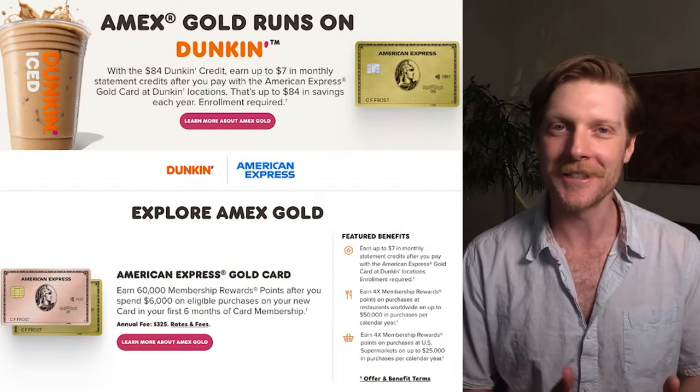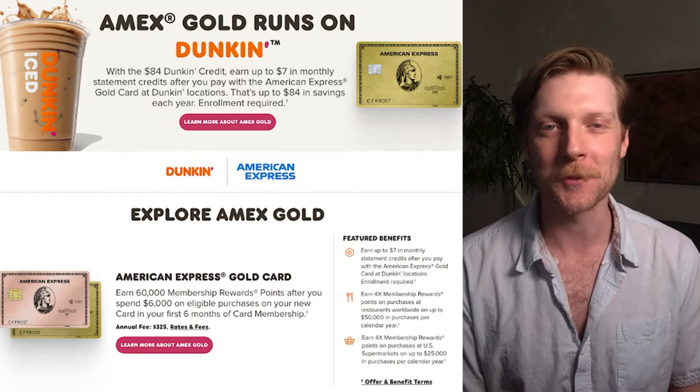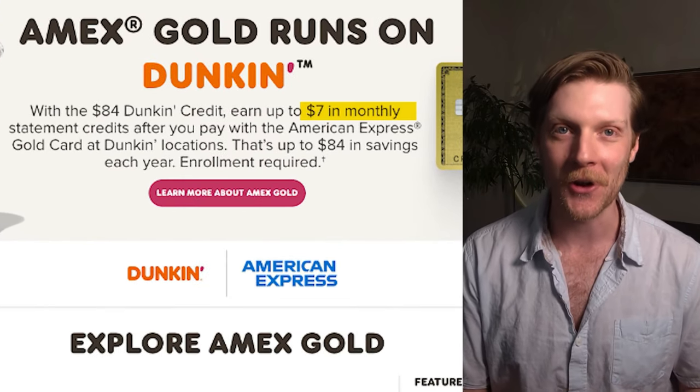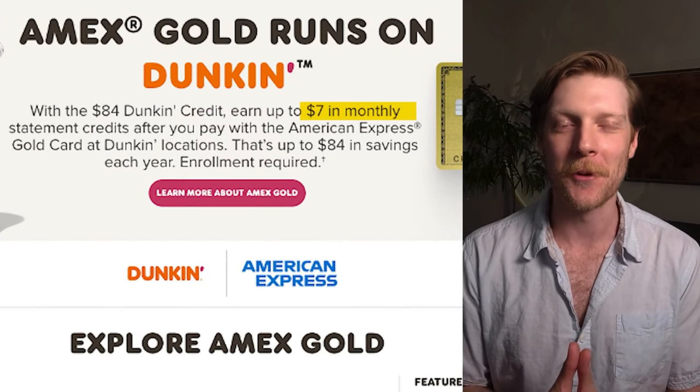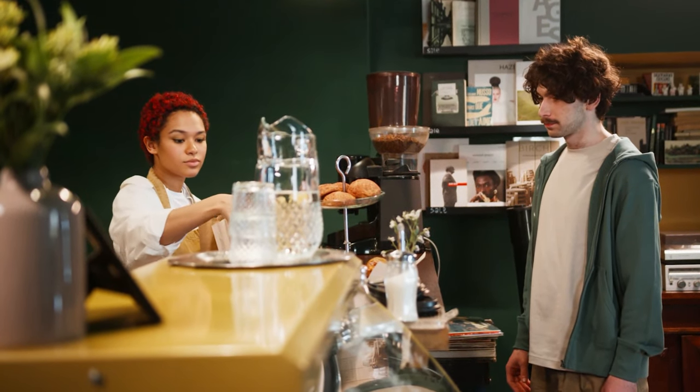The second ridiculous bonus on my list of 12 is the Dunkin' Donuts credit — Dunkin' Donuts for life, but you only get to go once per month and spend $7 each time. I actually just went this morning and got two donuts and a cup of coffee for under $7. Going once a month for just $7 is a little bit gimmicky, but hey, it's something.